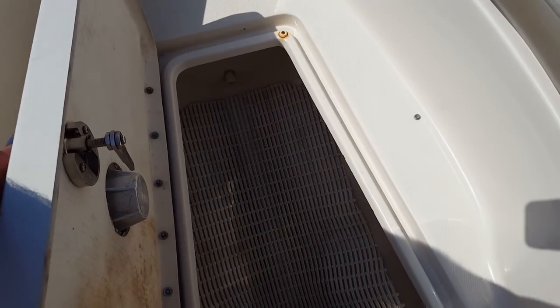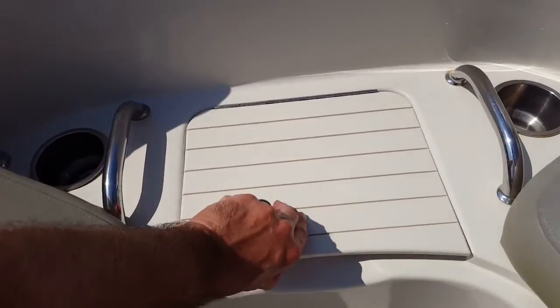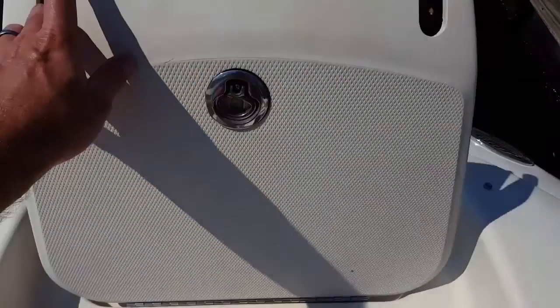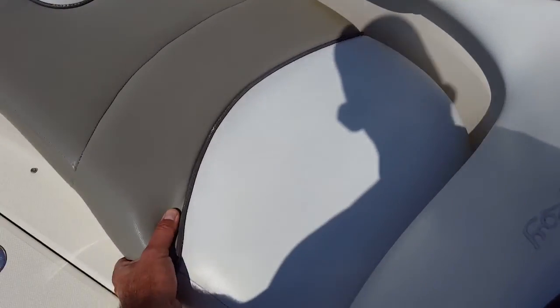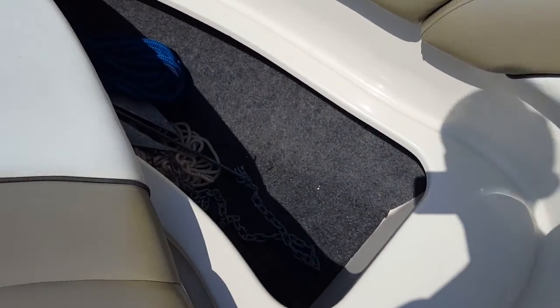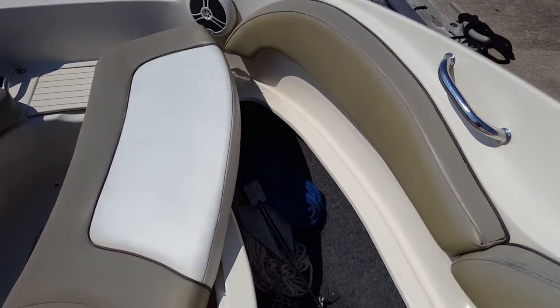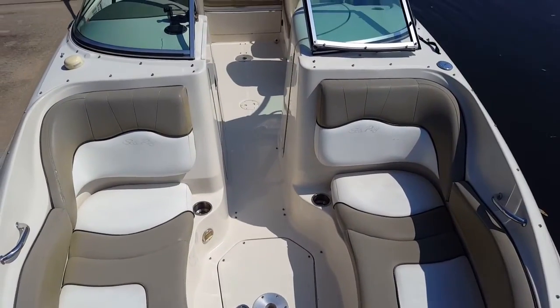Huge wet locker here for skis or any water equipment you want for the day — a raft, anything you could think of. Nice cooler in the front. Note the condition of the stainless, great shape, as well as a forward boarding ladder, great when you're beaching it. There's also an anchor in the front and an additional beach anchor located under the starboard side forward cushion. Tons of storage — you can see everything is well thought out. This is C-Ray's best-selling boat, the 220 Sun Deck, and it is an awesome boat.